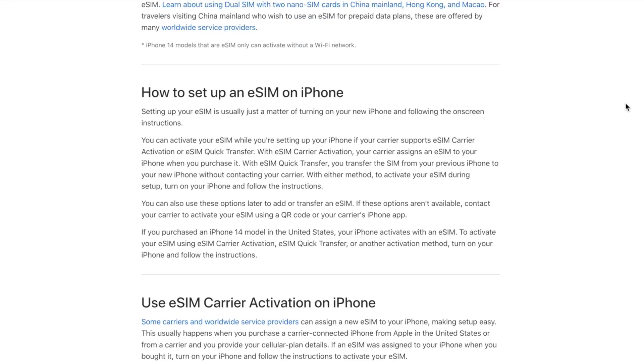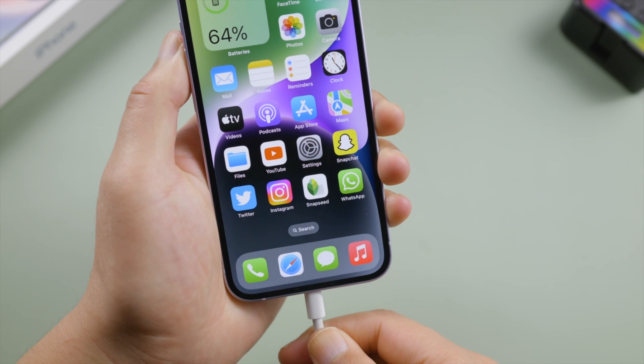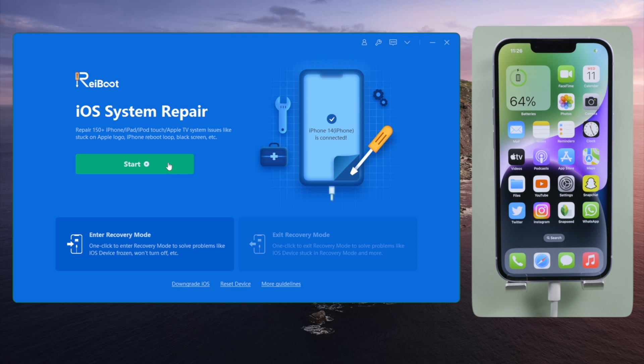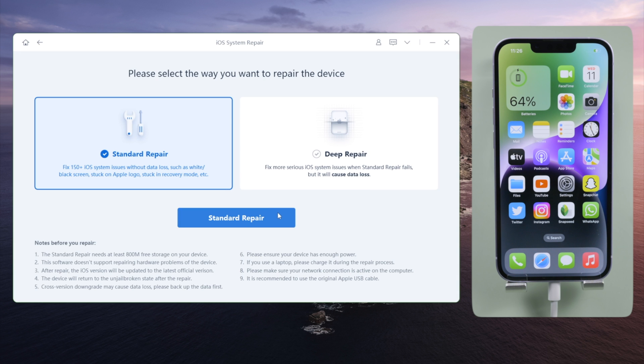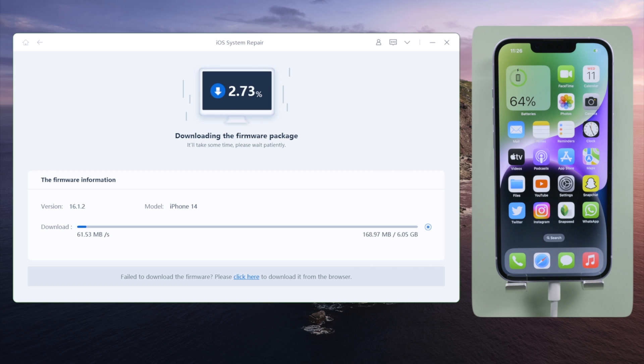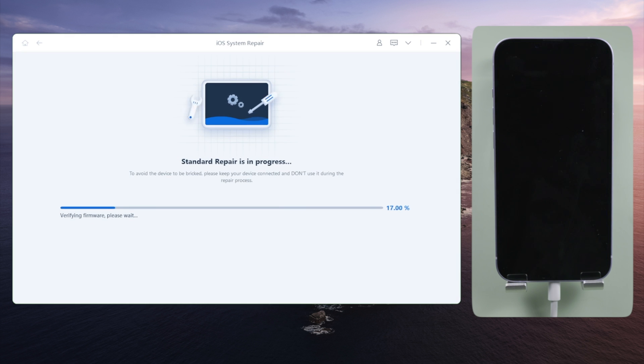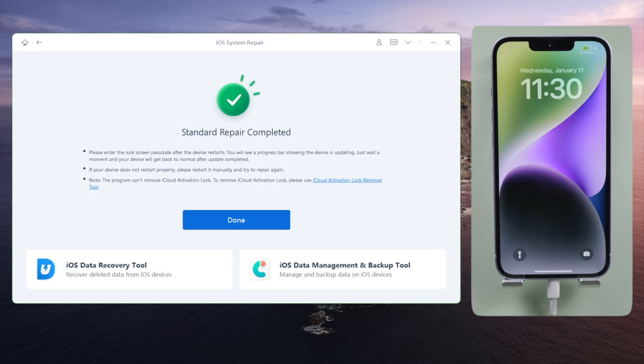If the issue still persists, try repairing your iPhone with ReiBoot, which is a doctor for iOS. Go with the standard repair mode so you won't lose any data. Download the firmware to any location you prefer, then start repairing. Your iPhone will be updated to the latest software version in this process.